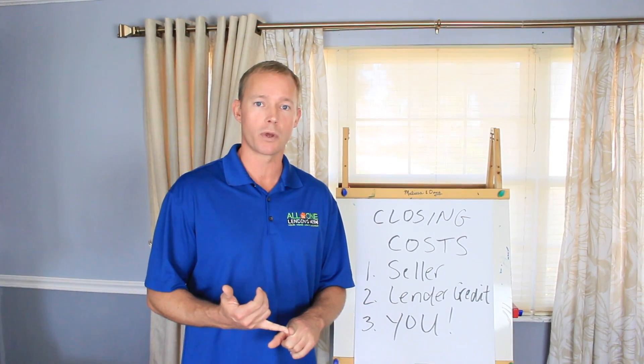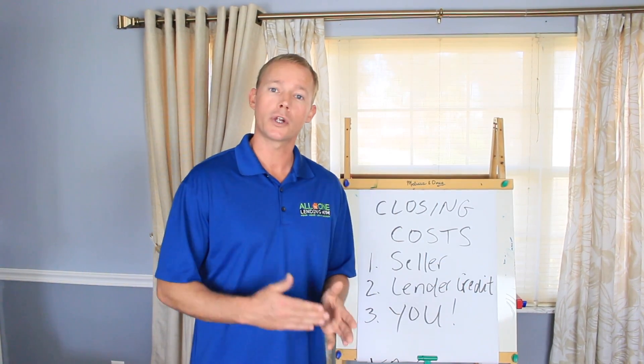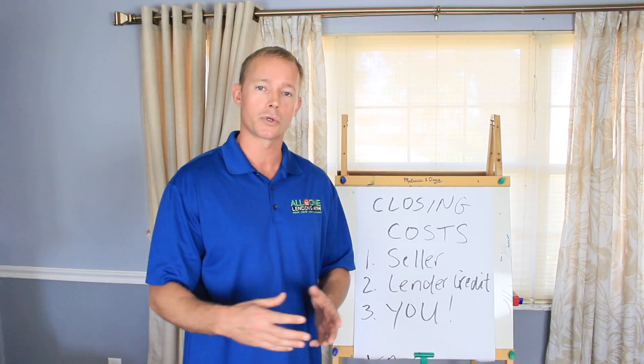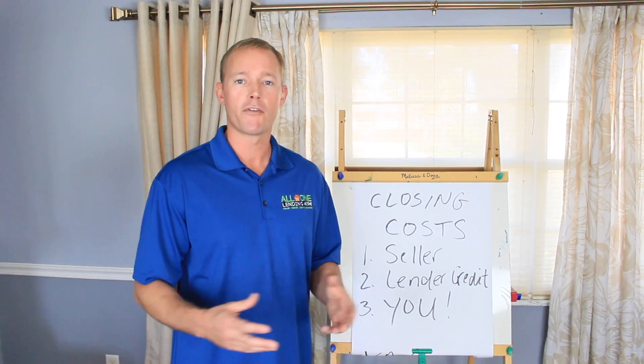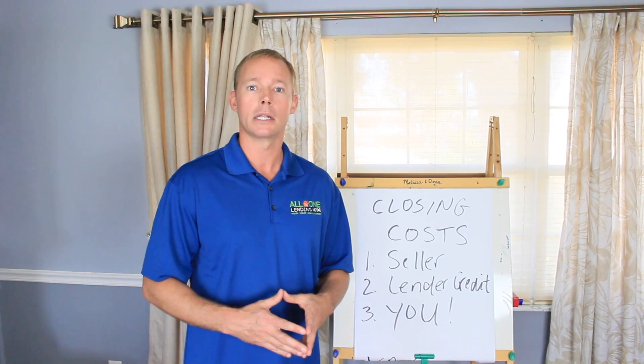If the seller isn't willing to do that, you have another choice — a lender credit. Let's say you qualify for a 4% interest rate with no points and no credit. You might choose to take a 4.5% interest rate instead, and the lender is going to make more money on your loan over the long term, so they'll give you money up front — let's say that half a point credits you $4,000 towards your closing costs. A lot of people go that route because they don't have the cash to come out of pocket for the transaction.